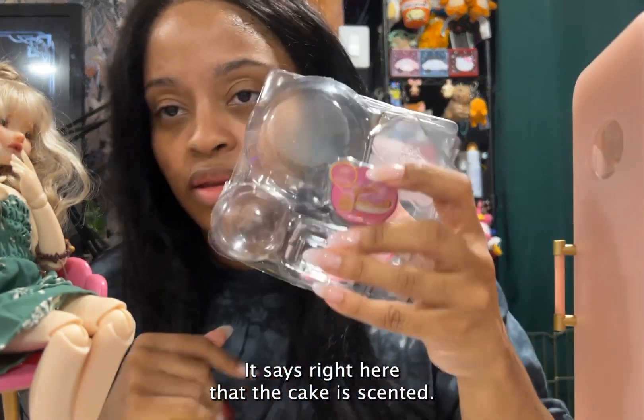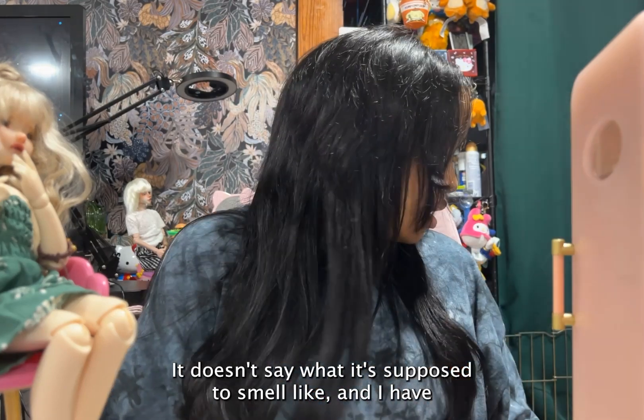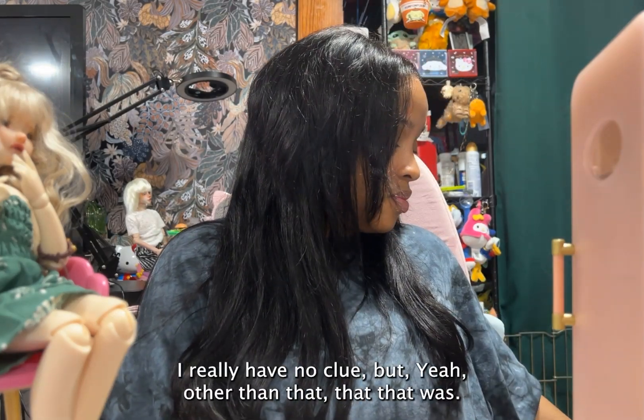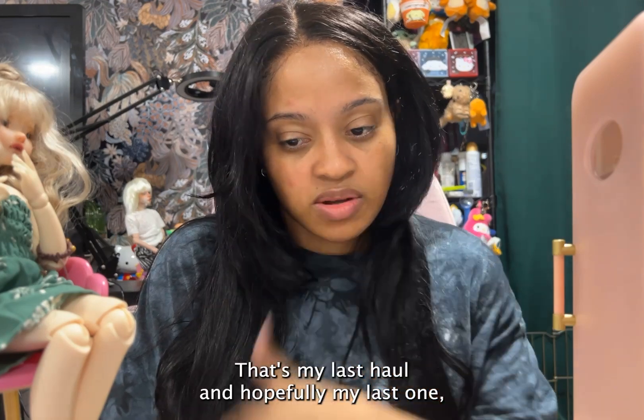The cake says right here that it's scented. It doesn't say what it's supposed to smell like and I really have no clue. But yeah, other than that, that was my last haul.